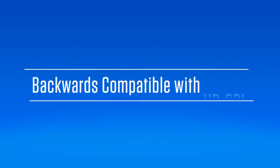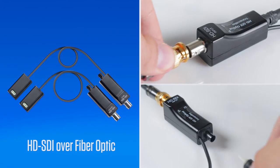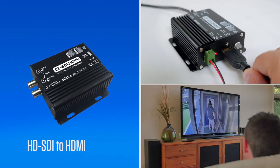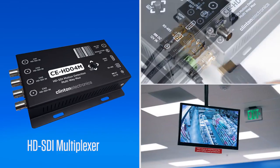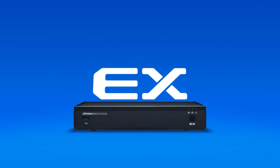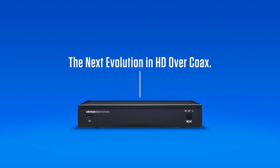EX-SDI is also backwards compatible with HD-SDI, allowing you to take full advantage of a broad range of existing HD-SDI products. You can utilize these specialty products for complex installations. For more information on the EX-SDI DVRs and other EX-SDI products, visit clintonelectronics.com.